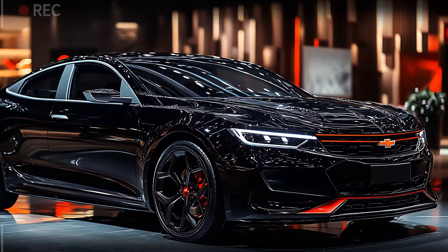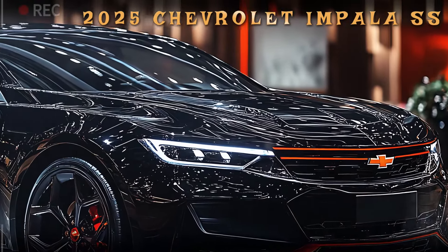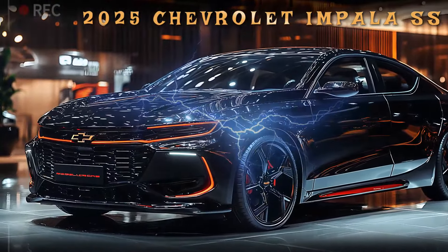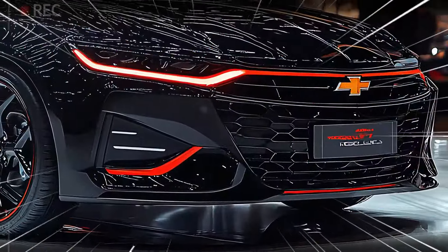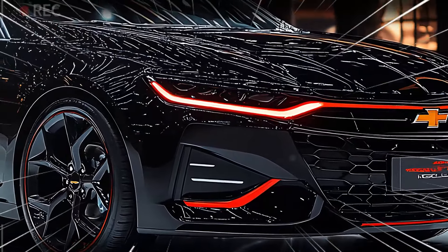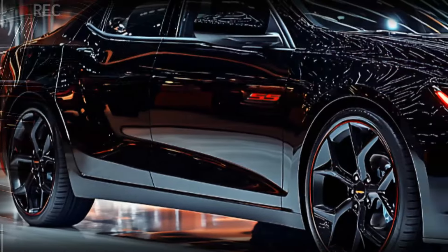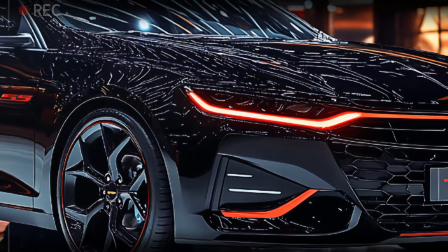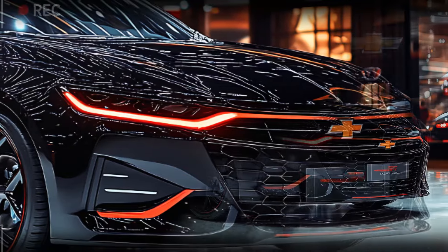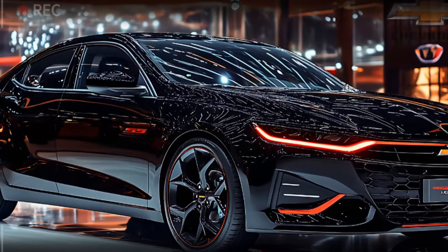Up front, the 2025 Impala SS is a showstopper. The grille commands attention with a blacked-out Chevrolet emblem and a sleek, aggressive design. The slim, angular headlights flow seamlessly into the hood, with a striking red LED accent stretching across, amplifying its bold stance. Below, subtle air intakes add a sporty edge and channel air for performance — a clear indicator that this sedan is ready to impress. It's a masterpiece of elegance and power.